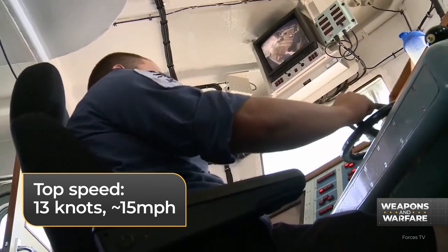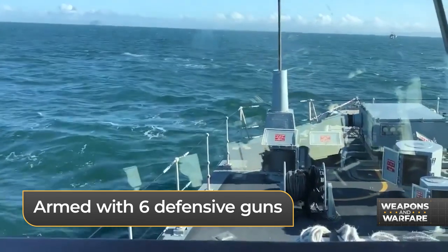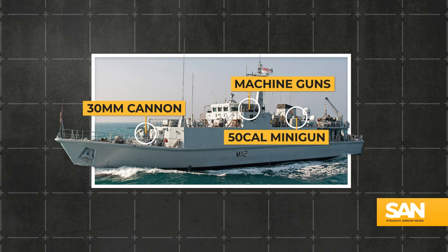That's about 15 miles an hour for you land lovers out there. While these ships are armed with six guns, they're mostly for self-defense. There's a 30-millimeter rapid-fire cannon, along with three Browning .50 caliber miniguns, and two general purpose machine guns.